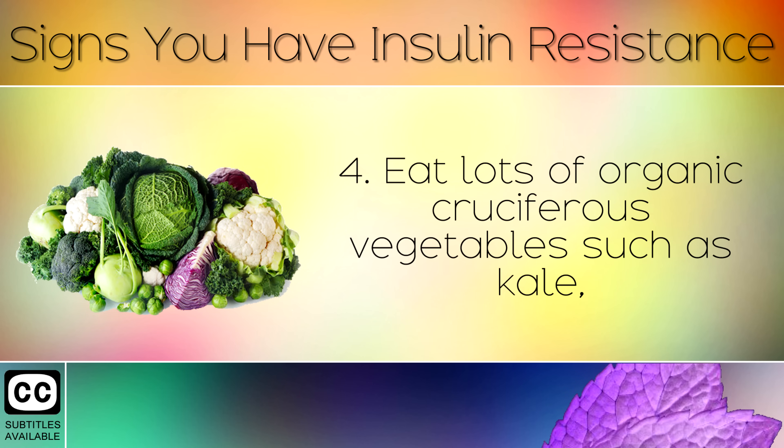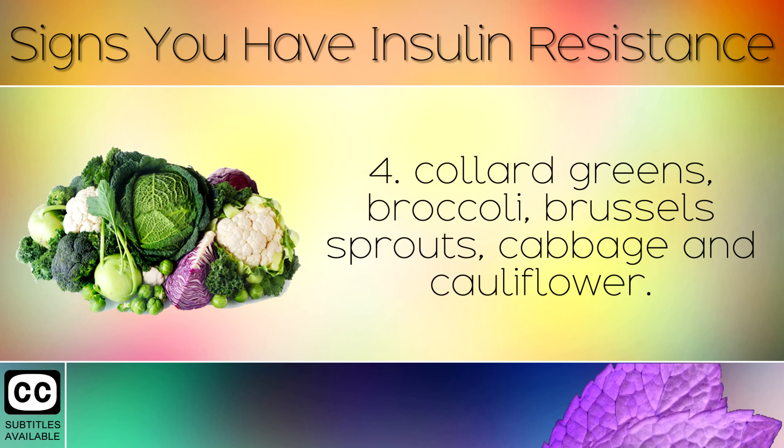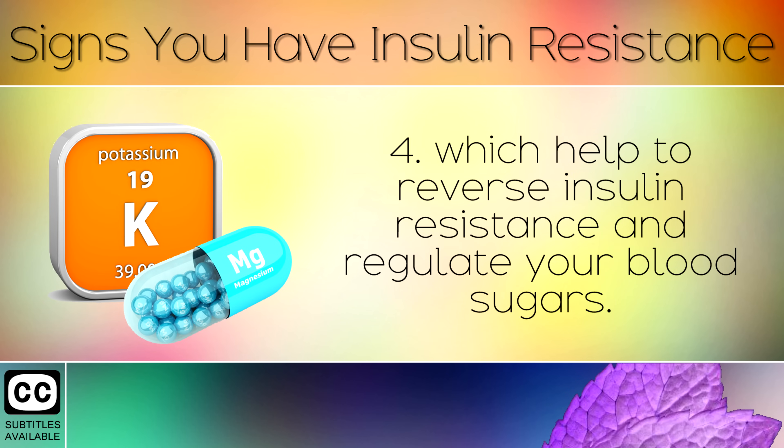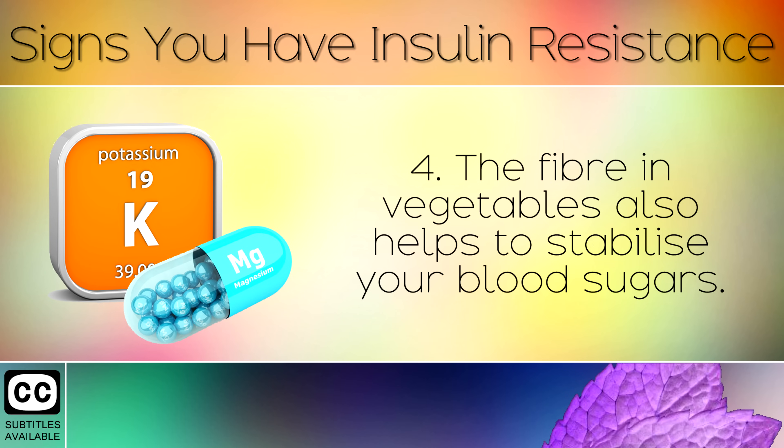Tip 3: Eat lots of organic cruciferous vegetables such as kale, collard greens, broccoli, brussels sprouts, cabbage and cauliflower. These are all loaded with potassium and magnesium, two key minerals which help to reverse insulin resistance and regulate your blood sugars. The fibre in vegetables also helps to stabilise your blood sugars.